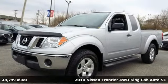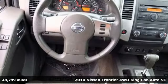Here's a 2010 Nissan Frontier. Tough, rugged, comfortable.